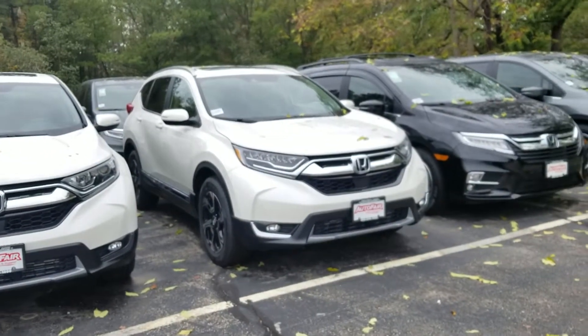Hi Bill, this is Sue from Autofill Honda. I'm making a quick video of this 2018 Honda CR-V Touring.